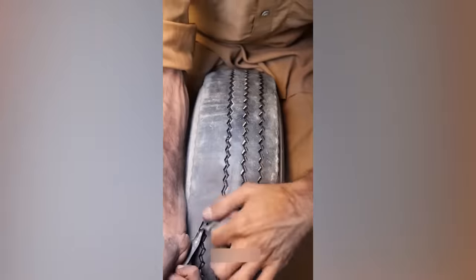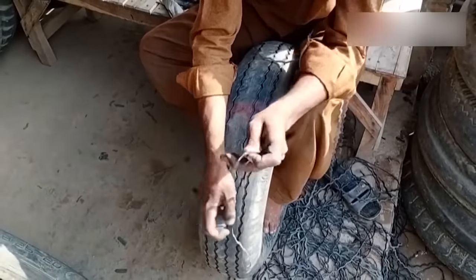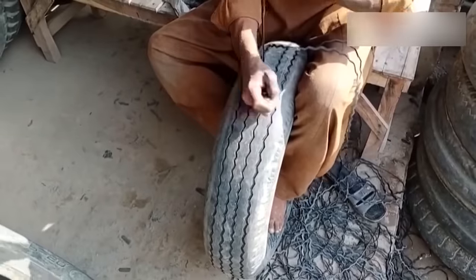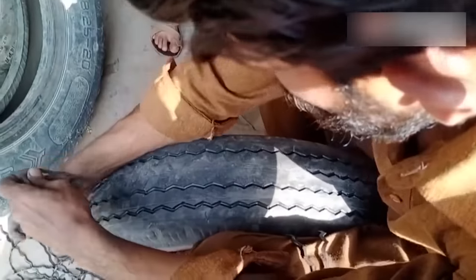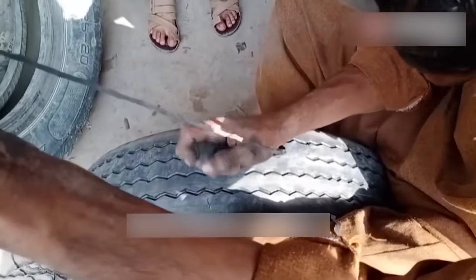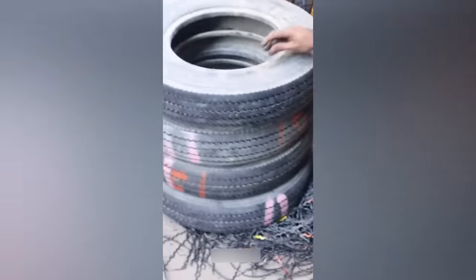This pro makes DIY tire tread look easy. You're going to love the process of making dice.